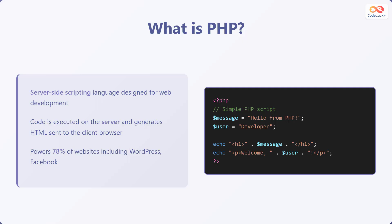Here's a simple PHP script. We declare a variable called 'message' and assign it the string 'Hello from PHP.' We also declare a variable 'user' and assign it the string 'developer.' Then we use the echo command to output an h1 heading containing the message and a paragraph welcoming the user.